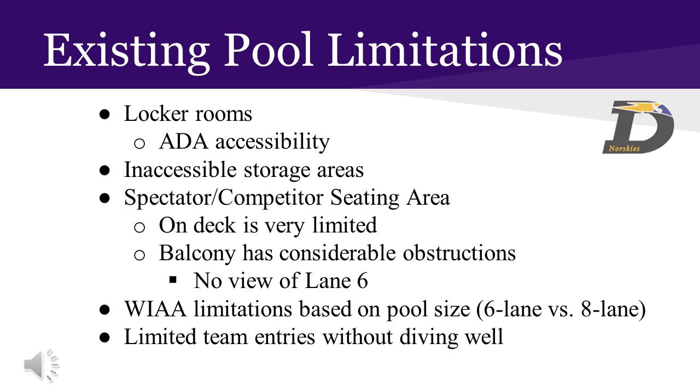Storage areas for pool equipment — including lane lines, timing systems, and other lifeguarding equipment — are difficult to access due to the existing layout of the lockers and entryways. These spaces were not originally intended to be used for storage and make accessing equipment very challenging.